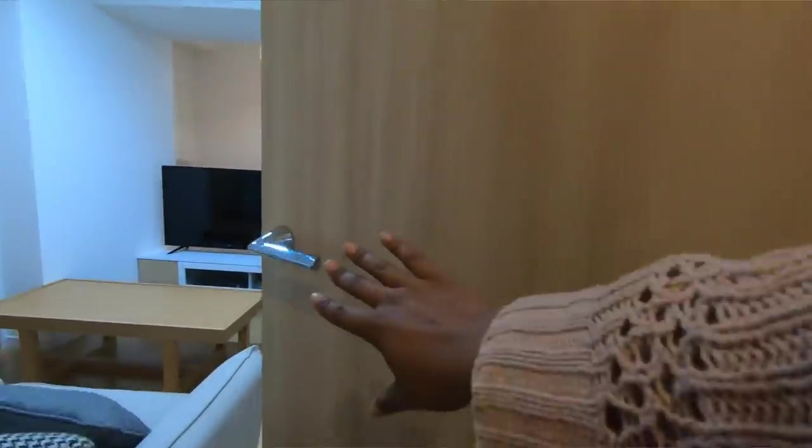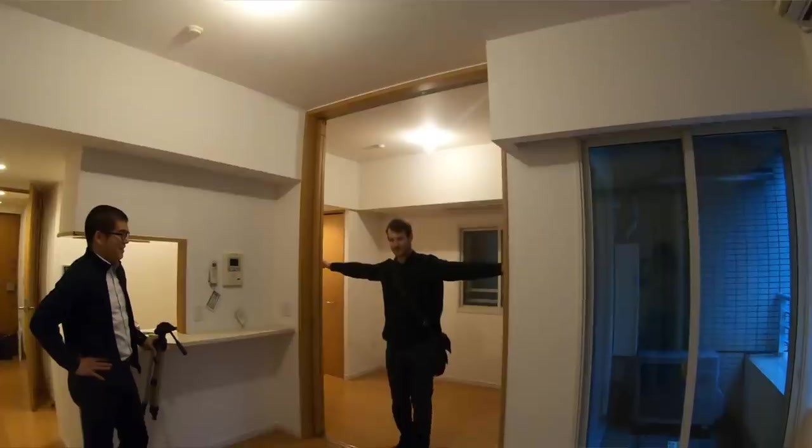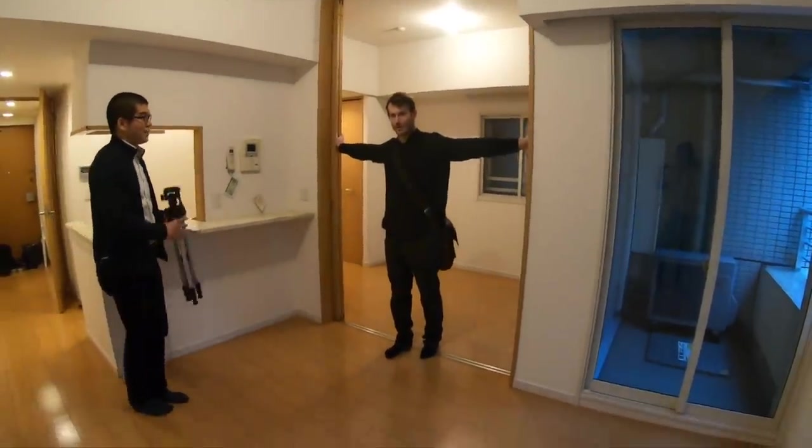Guys, look at this! This place is huge! Oh, I really like this one. We're gonna have a view of Gaitri. 38.88 — this place is pet-friendly.